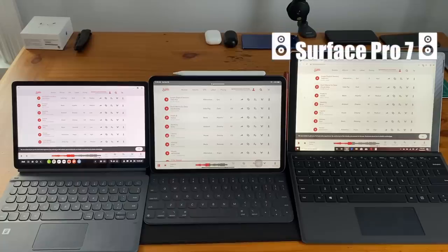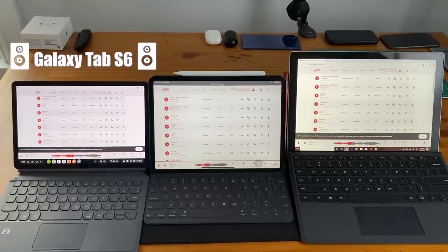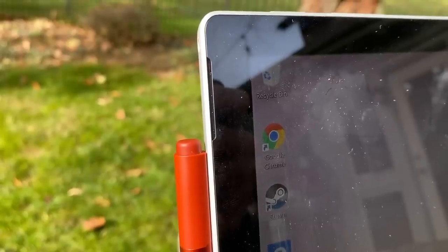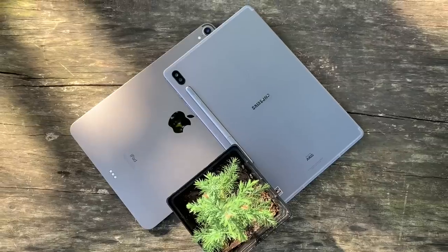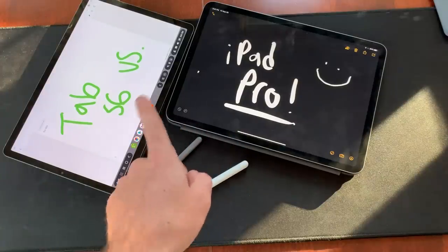Have a listen for yourself. In day-to-day usage, the Surface Pro is getting the job done for me, but there's no doubt that the iPad Pro and Tab S6 are in a league of their own with incredible sound quality and much louder volume. Between those two, the Tab S6 comes out on top.